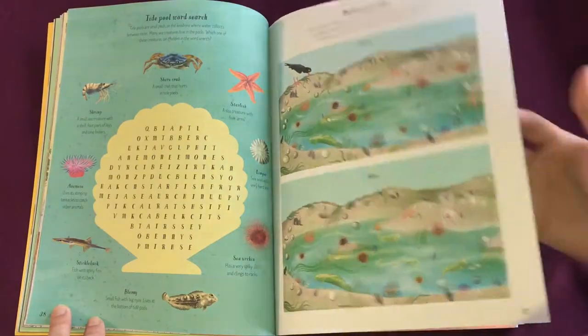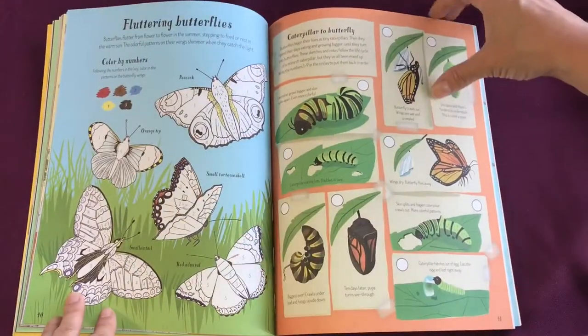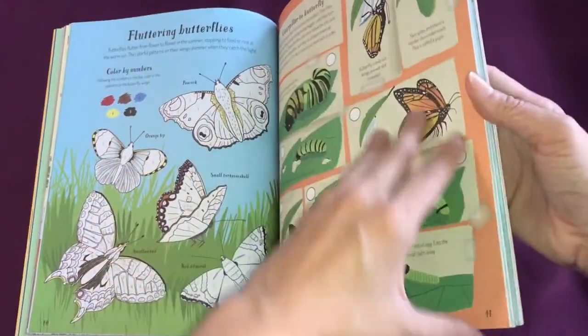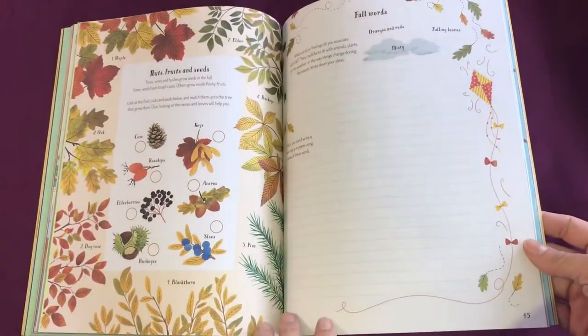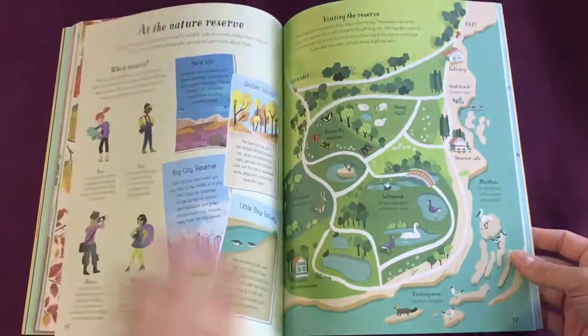These activities can be completed outside, on a long car ride to a fun destination, or to help learn about a destination they're going to visit in the future.